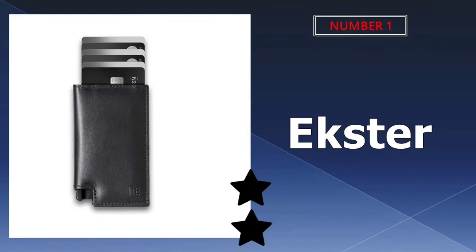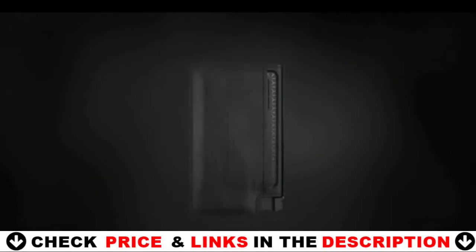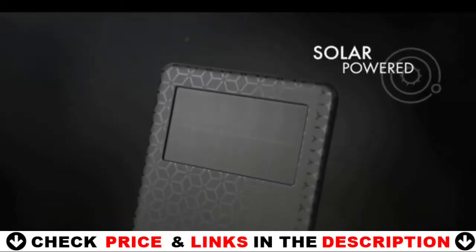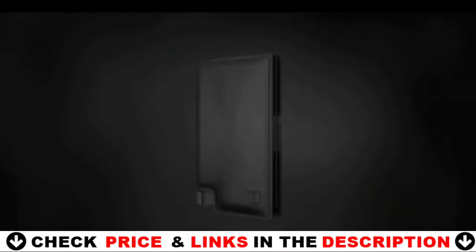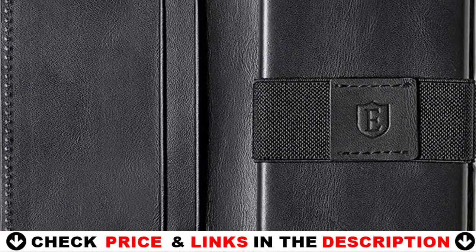Our number one pick is the Ekster slim leather wallet. The point of technology is to improve a given situation, and this is exactly what Ekster offers with its parliament wallet — a wallet that ejects cards up to 10 according to preference with use of a push button. Instant card access at the click of a button. It stores 10 plus cards in total, and the built-in aluminum cardholder stores 4 to 6 depending on the number of embossed cards.